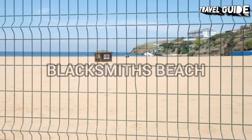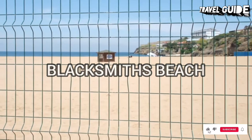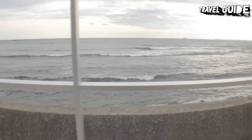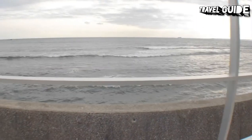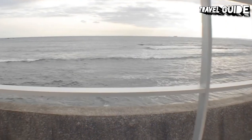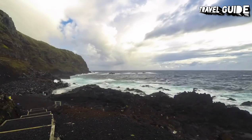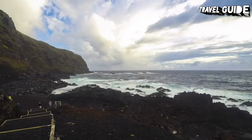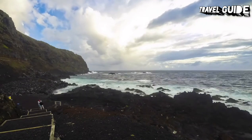Blacksmiths Beach is a patrolled beach at the southern end of a sandy nine-mile stretch of coastline. It's popular with families and is known as a good beach for swimming. The breakwall, which acts as the border between the beach and the Swansea Channel, is also popular with walkers, cyclists, and anglers. Blacksmiths Beach is home to the Swansea Belmont Surf Life Saving Club.